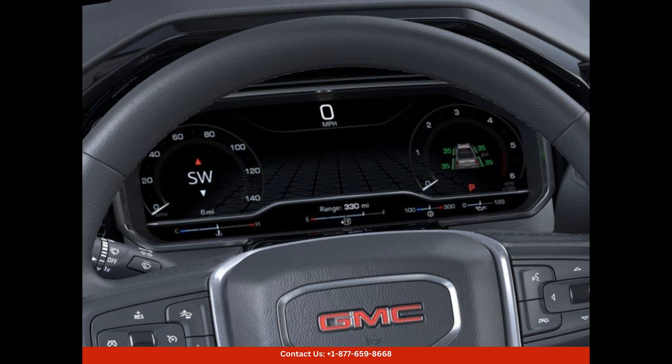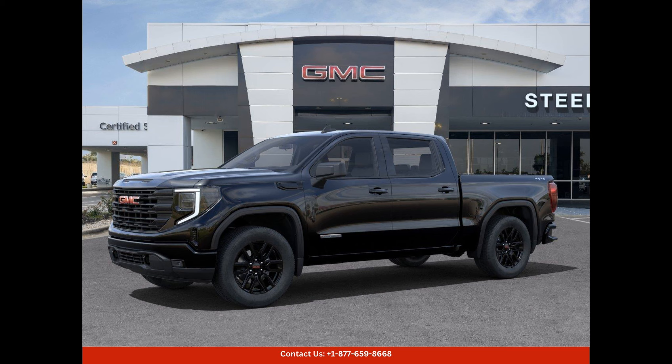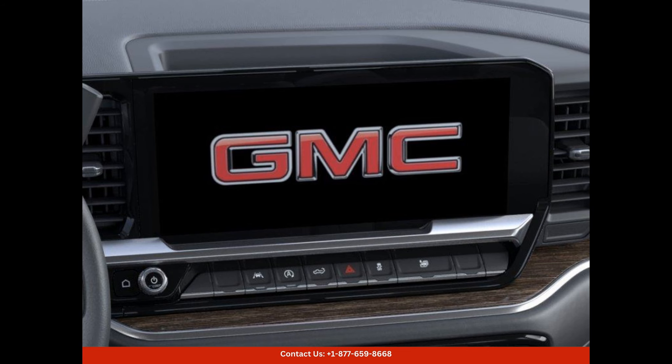In terms of technology, this car is loaded with cutting-edge features that enhance the driving experience. It boasts a state-of-the-art infotainment system, which includes a touchscreen display, Bluetooth connectivity, and smartphone integration. This system allows you to access your favorite apps, stream music, make phone calls, and navigate easily, all with just a few taps on the screen.